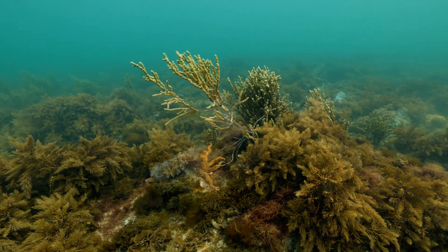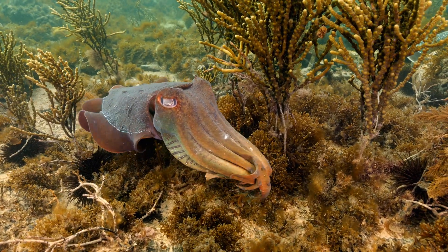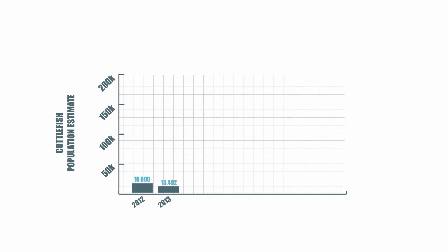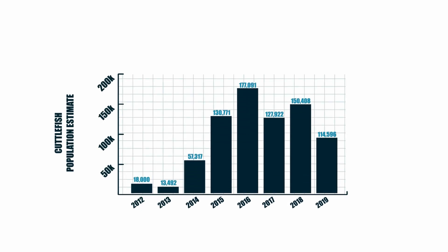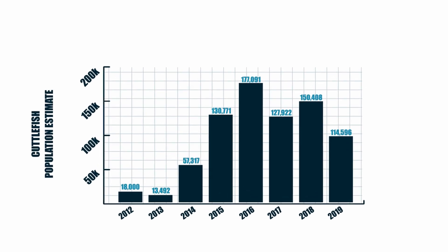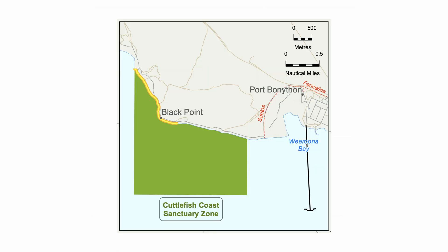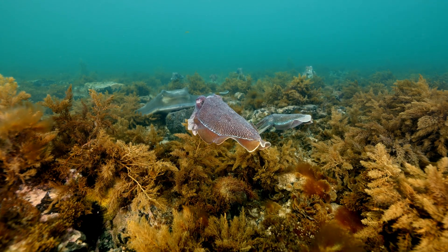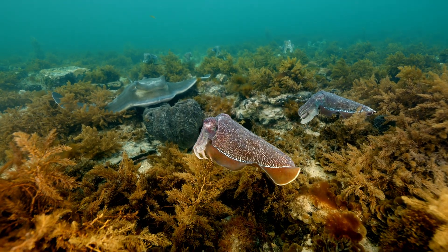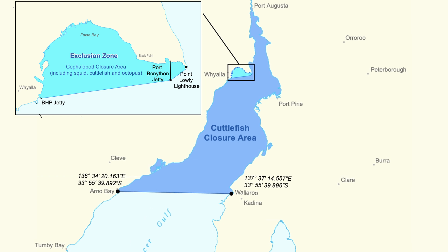Once the populations declined to that really low level, management increased the protection of the area. After the closure, scientists saw the population come back incredibly quickly. While there wasn't any definitive link that fishing pressure was causing the decline, it was more of a precautionary approach. A localised closure to protect the cuttlefish during breeding season has been in place since the 90s. Later, the cuttlefish coast became a sanctuary zone, part of the Upper Spencer Gulf Marine Park, protecting both the cuttlefish and habitat. Protections were further enhanced, extending a permanent fishing enclosure over the whole northern Spencer Gulf.